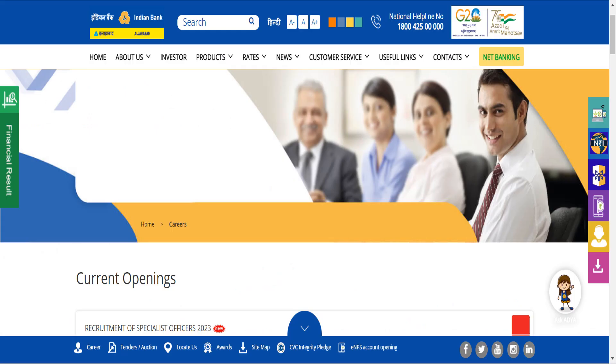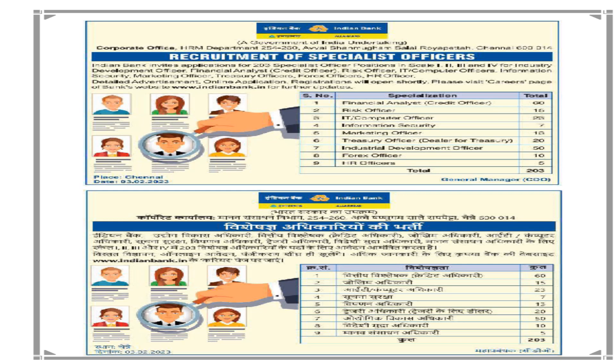This is the official Indian Bank website. This is the current opening page on the Indian Bank website showing the Recruitment of Specialist Officer 2023. Click on the link in the description box — I will explain everything in the description box. This is the recruitment page showing the first few posts.